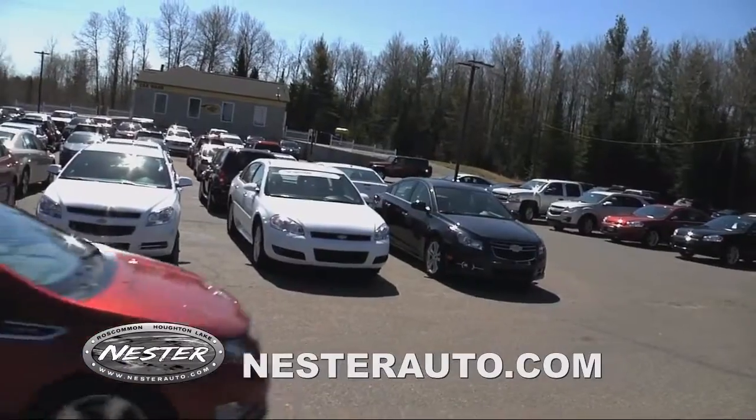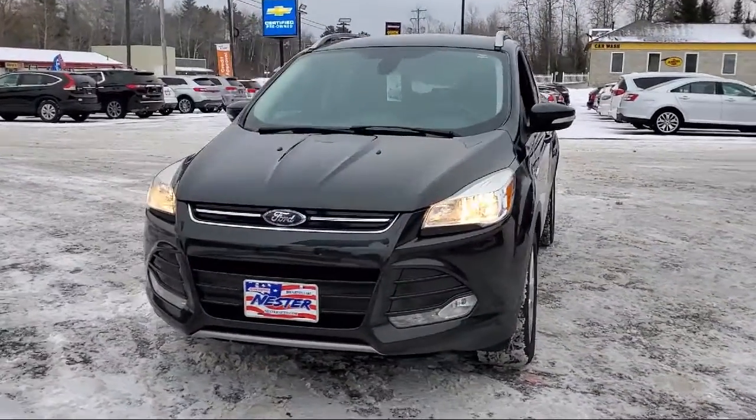Welcome to Don Nestor Chevrolet, and here's a look at another one of our great vehicles from our inventory.